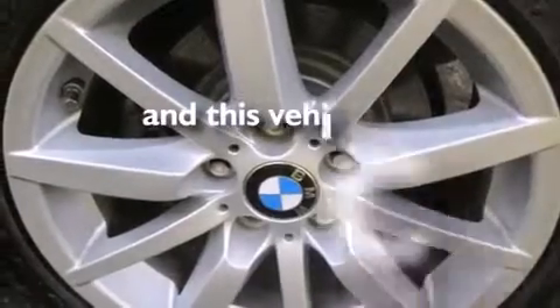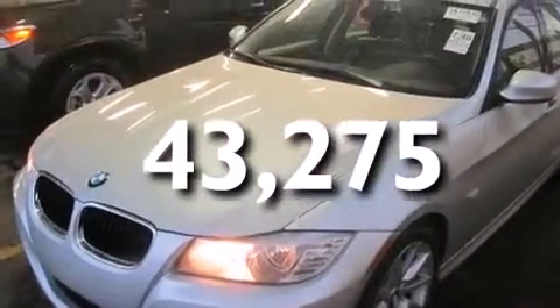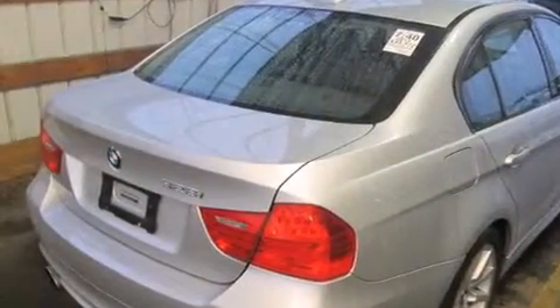This vehicle has fewer than 44,000 miles on the odometer. With an EPA estimated rating of 28 miles per gallon on the highway, fuel efficiency does not take a back seat.